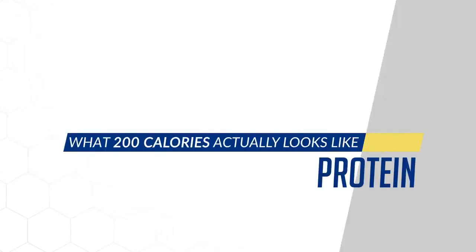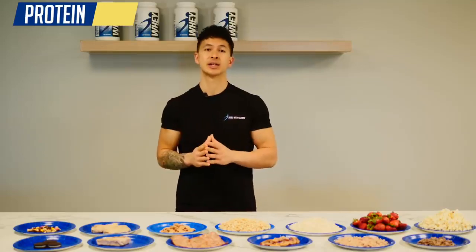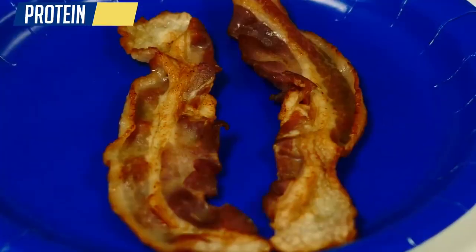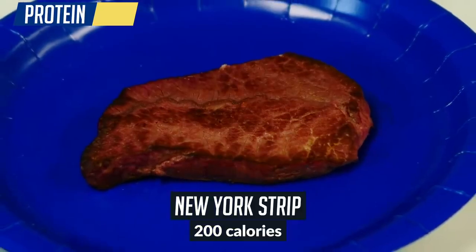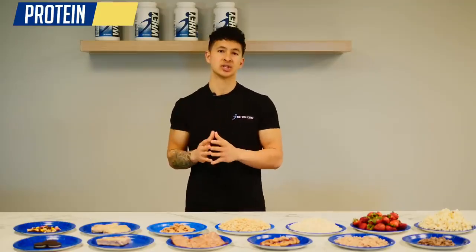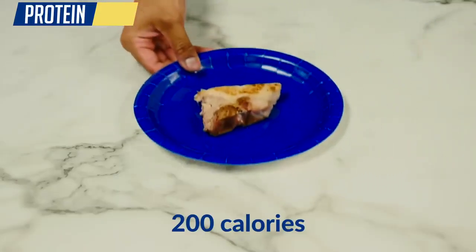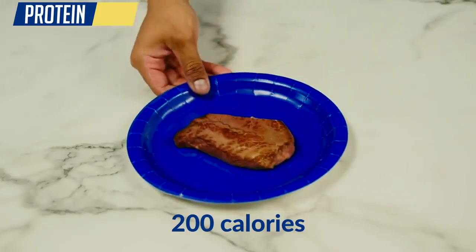We'll start by looking at some of the most common problematic protein sources reported by our dietitians' clients: ground beef, pork chop, bacon, and fattier cuts of steak such as New York strip. These protein sources are packed with additional fat, which drives up their calorie counts quite a bit. For 200 calories you're not getting much at all, which is what makes these meats very easy to unknowingly overeat.